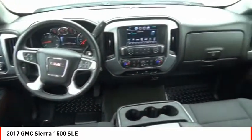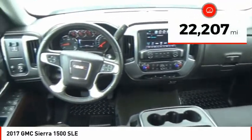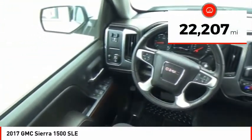Power and advanced technology can both be found in this fantastic truck. This vehicle has less than 25,000 miles.